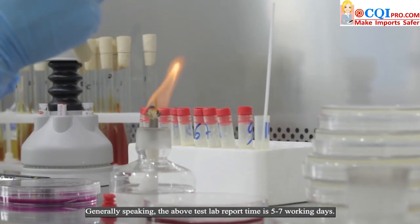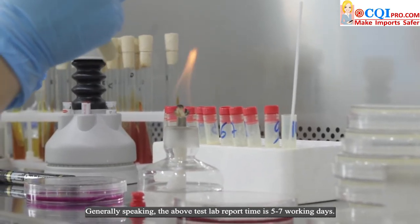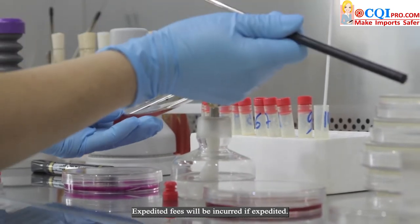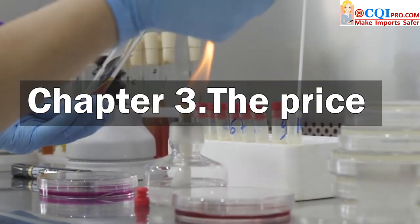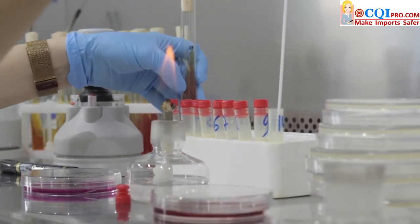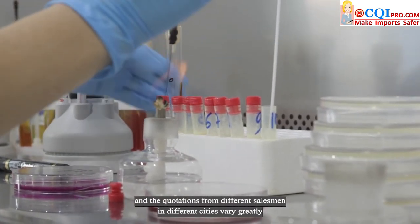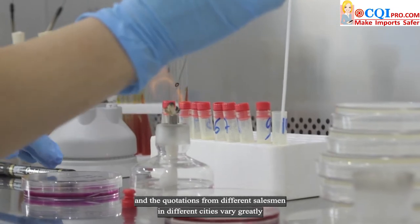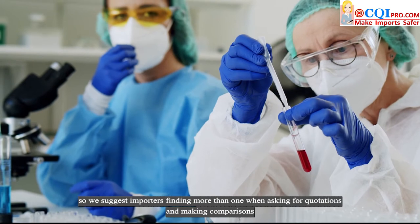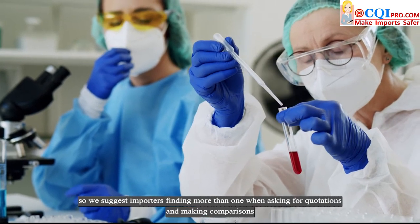Generally speaking, the above test lab report time is 5 to 7 working days. Expedited fees will be incurred if expedited. However, there are thousands of labs in China, and quotations from different salesmen in different cities vary greatly. So we suggest importers find more than one lab when asking for quotations and making comparisons.